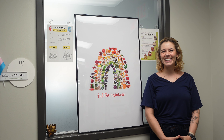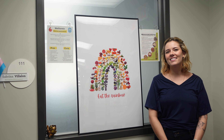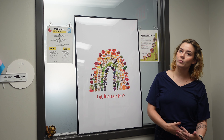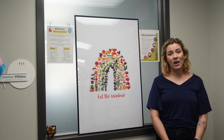Hey everyone, Sabrina Villalon here. Happy December! We are almost in 2024, can you believe it? Today we are discussing the differences between date labels on packaged foods. Have you ever been confused by best-by dates versus use-by and sell-by dates? Here's how to know if your food is still good to eat while you're also reducing waste in your home.